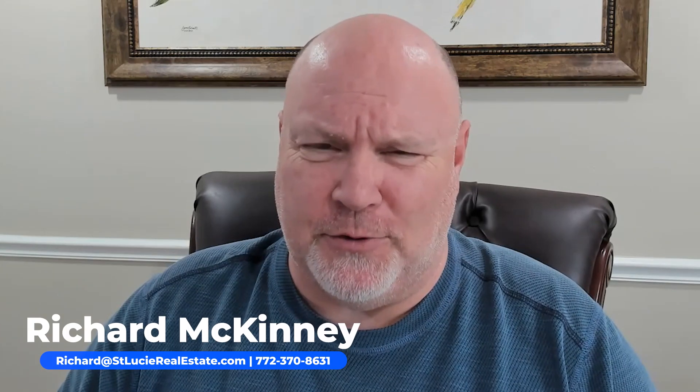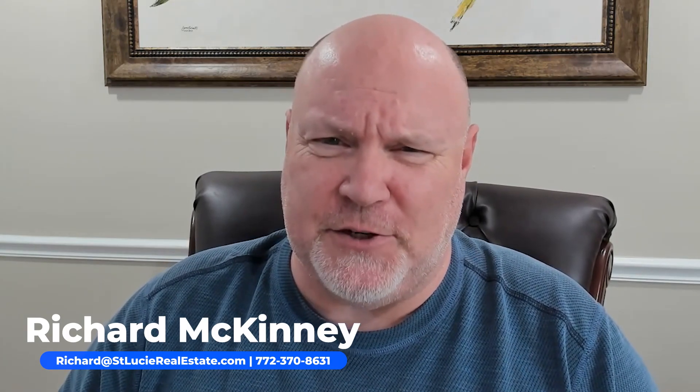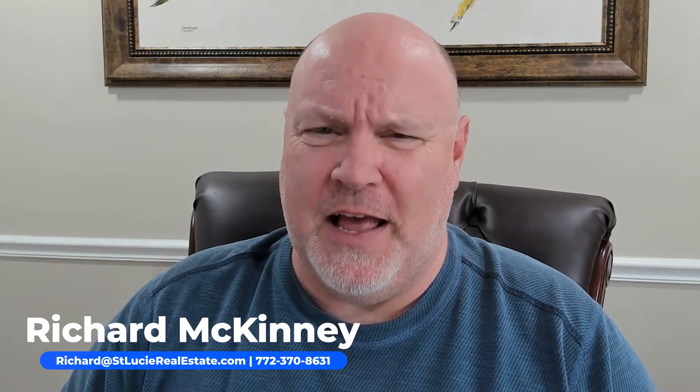I'm Richard McKinney with REMAX Gold. If I can help you in any way, give me a call at 772-370-8631, and as always, make it a great day.